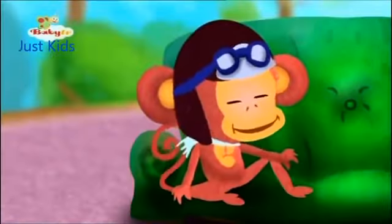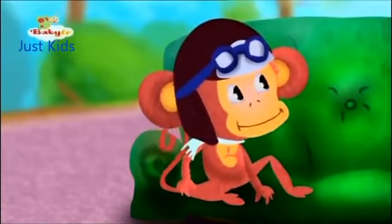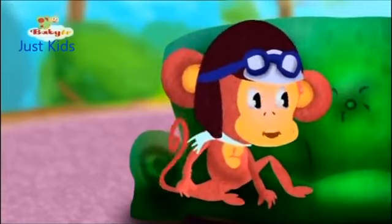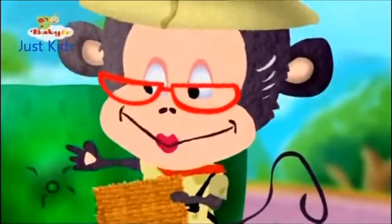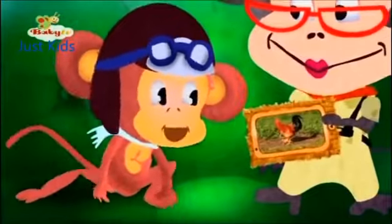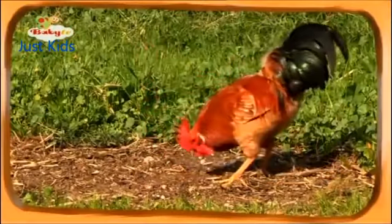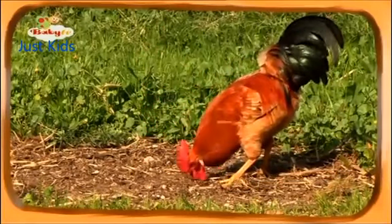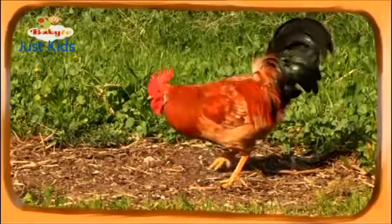Cock-a-doodle-doo! That would really wake me up. Is that the animal you wanted to tell me about? Yes, I wanted to tell you about the rooster. Come see. Wow, what a rooster. It's so beautiful. The rooster is a really beautiful animal. It has such lovely colors.